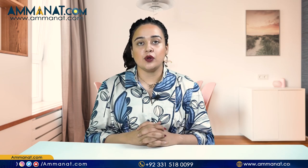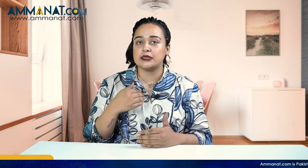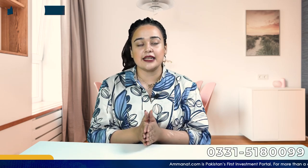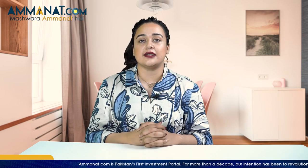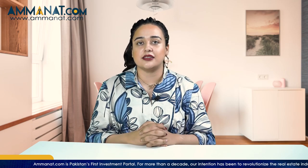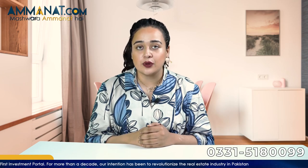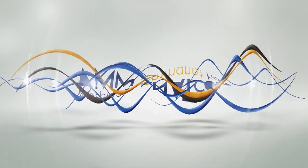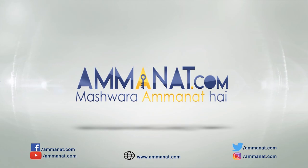I hope you got the general overview of TAD Residentia. Very soon I'll be making more videos on TAD Residentia covering different sectors, development status, prices and a tour of TAD Residentia as well. A lot of things regarding TAD Residentia will be coming up soon. So stay tuned, do not forget to like this video, subscribe to this channel and hit the bell icon. Until next time, Allah Hafiz. Amanat.com, Pakistan's first investment portal — Mashwara Amanat Hai.